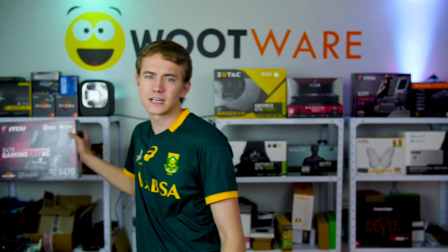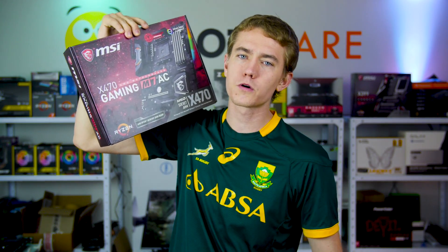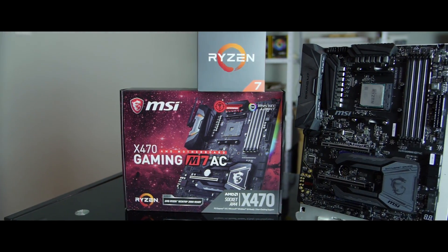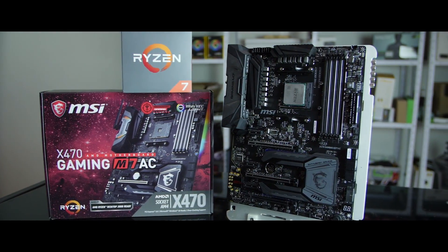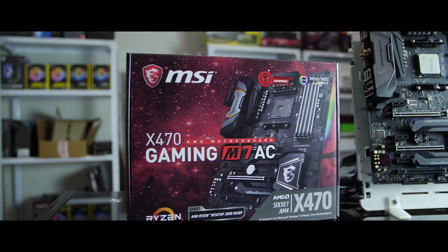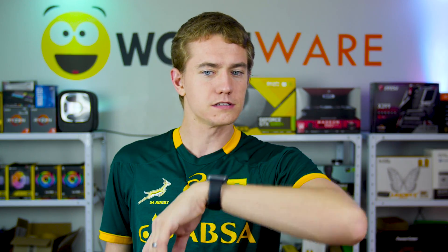MSI South Africa sent us the flagship 2700X — Ryzen 7 right there — and we also got the Gaming M7AC motherboard built around the new X470 chipset. Along with seeing what the 2700X can do when coupled with the new X470 chipset, we also tested it with different RAM speeds and looked at the performance loss from plugging the chip into an X370 board. We also popped the chip's older, slower brother — the 1700X — into the new X470 board to see whether the two would play ball.